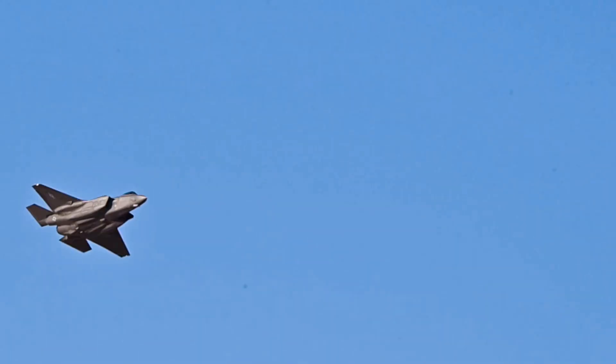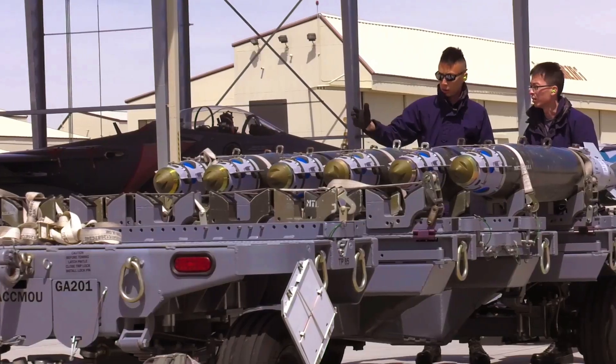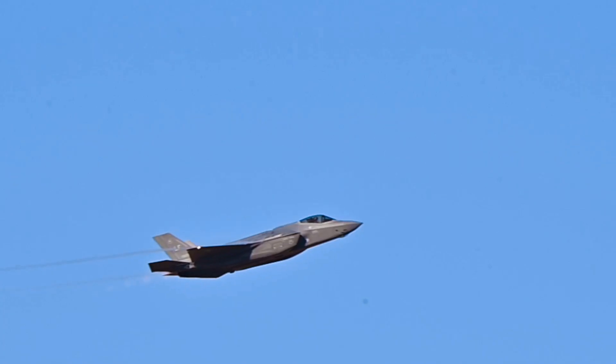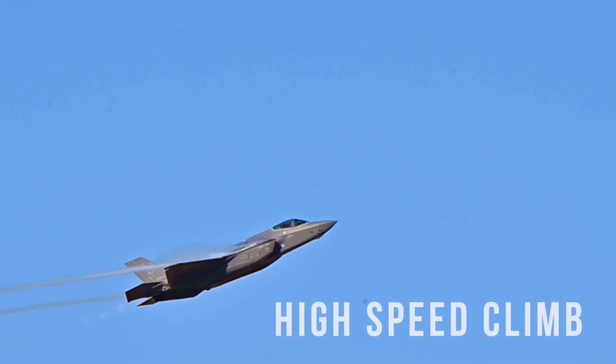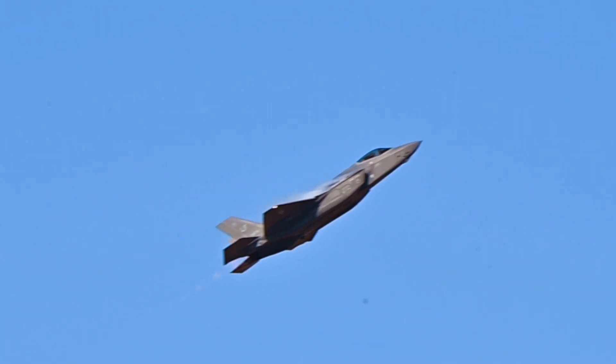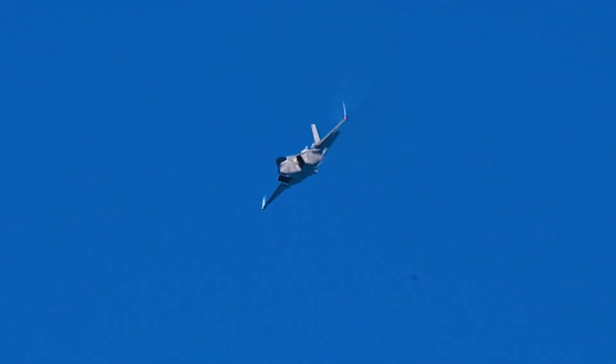This transformation allows the F-35 to carry up to 14 AMRAAMs and six 2,000-pound JDAM bombs, though at the cost of operational range. Beast mode ensures the F-35's versatility, allowing it to dominate in both initial stealth operations and prolonged high-intensity conflicts.